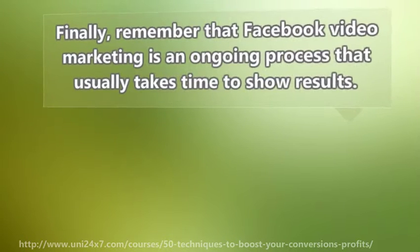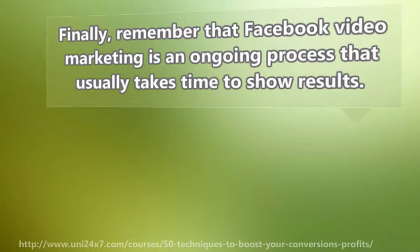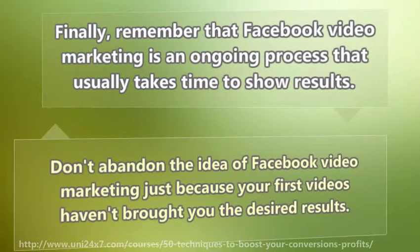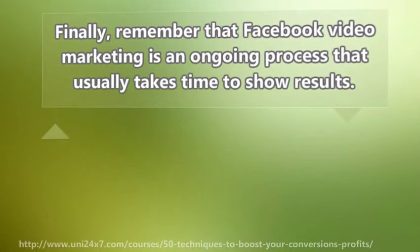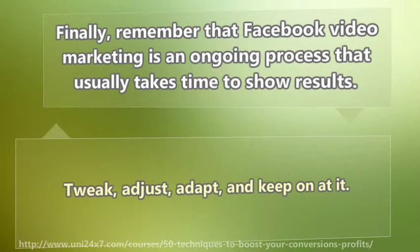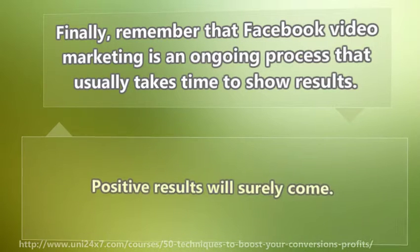Finally, remember that Facebook video marketing is an ongoing process that usually takes time to show results. Don't abandon the idea of Facebook video marketing just because your first videos haven't brought you the desired results. Tweak, adjust, adapt, and keep on at it. Positive results will surely come.